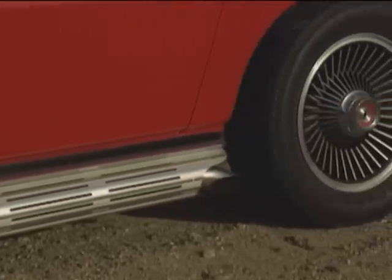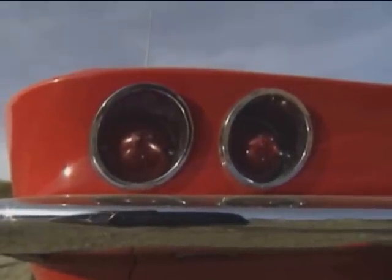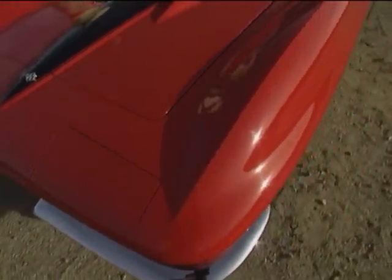It's got leaf springs transversely front and back, bigger sway bars front and back, upper and lower lightweight A-arms, neoprene bushings, Bilstein shocks. No coil springs — they are out of here. They're gone. All the goodies. Like it's glued to the road.